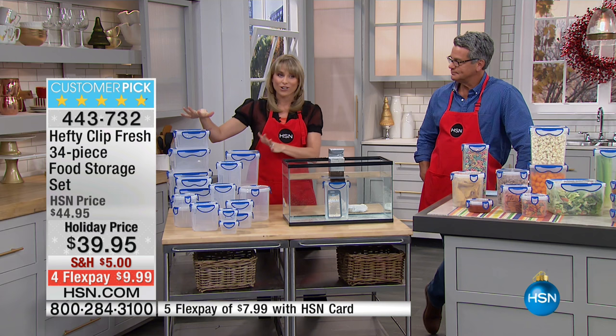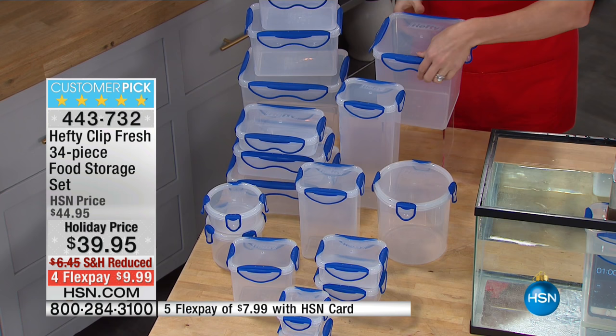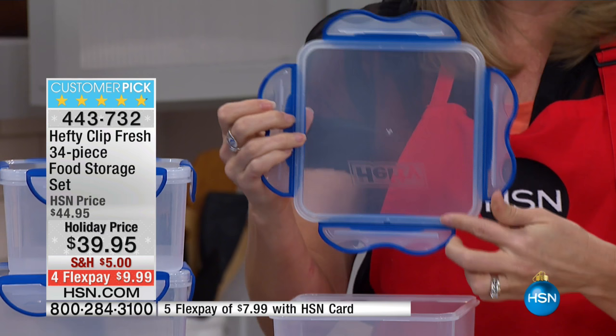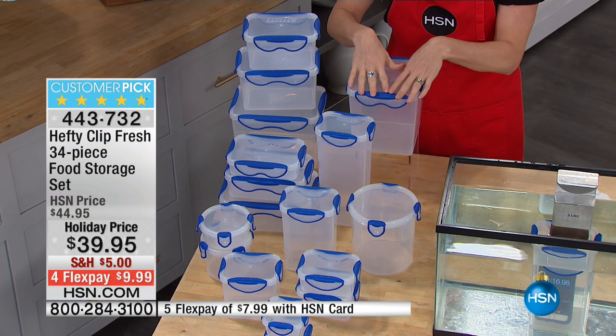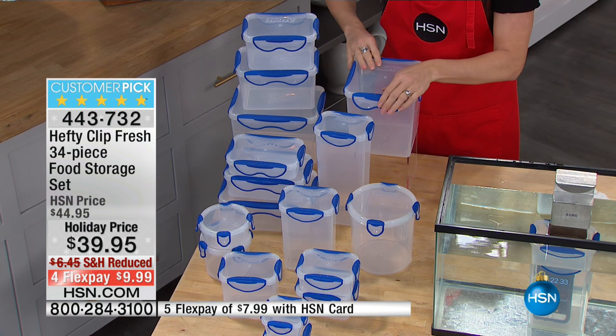This is our largest configuration — you're getting 34 pieces, all with that snap-into-place technology. This is Hefty ClipFresh with a silicone gasket liner. No other food storage I know of has that silicone gasket. You hear it lock into place, and ladies and gentlemen concerned about manicures, you're not going to break a nail.